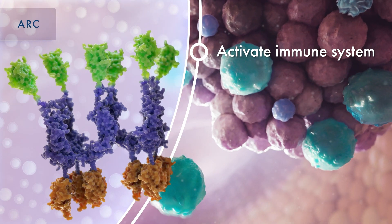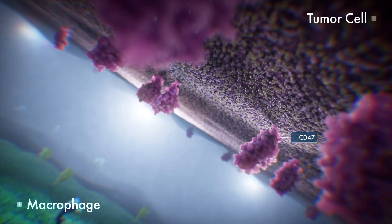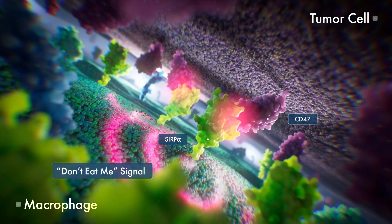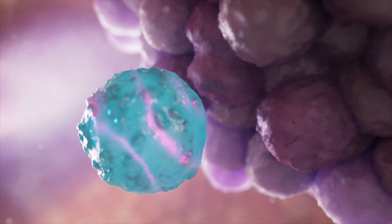One such pathway is the CD47 signaling pathway. When overexpressed, CD47 proteins bind to SIRP-alpha receptors. Macrophages receive a don't-eat-me signal, blocking tumor phagocytosis and promoting disease progression.